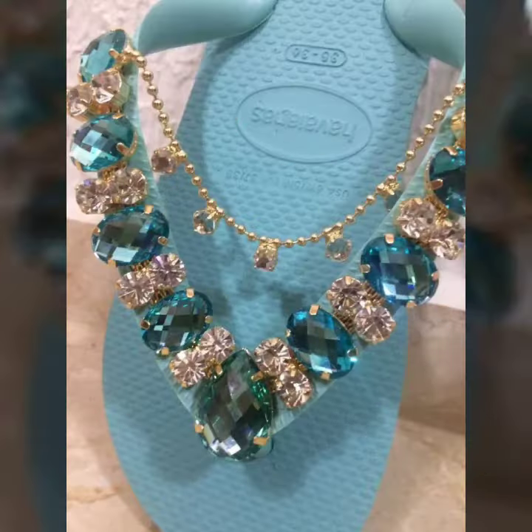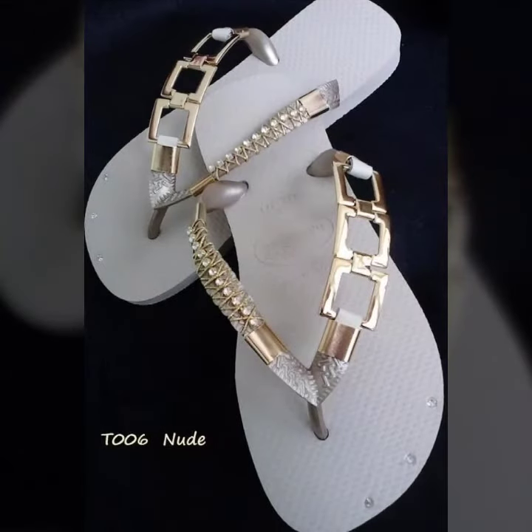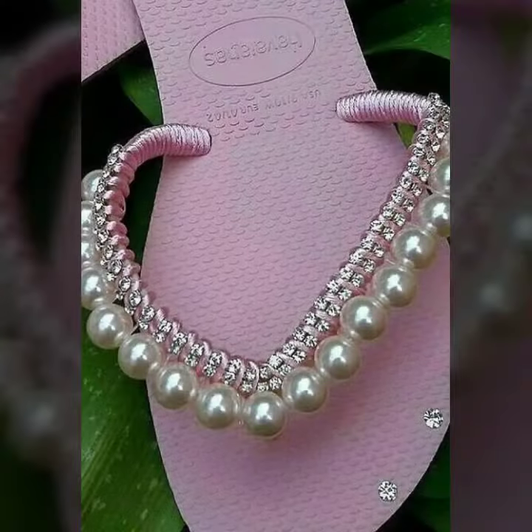These light shoes will look like this and you can wear them to a lot of parties, marriages, and also for everyday use. Nude slippers are very popular and a lot of women like them — you can wear them easily.